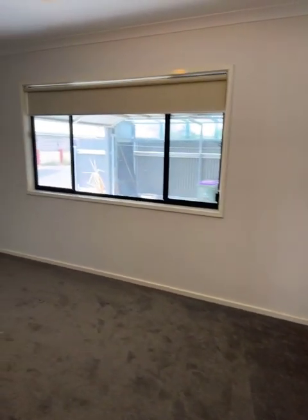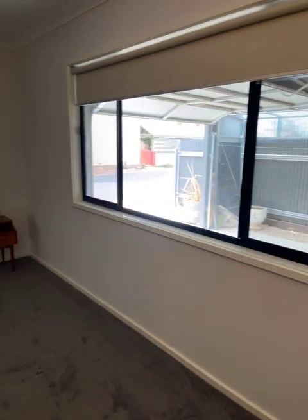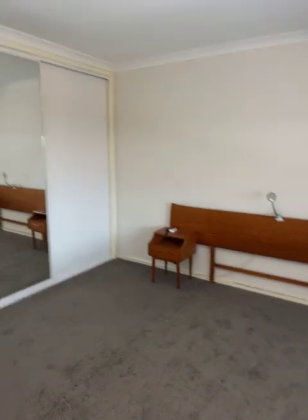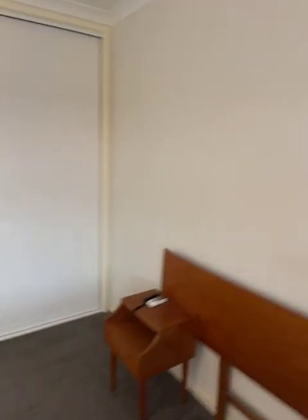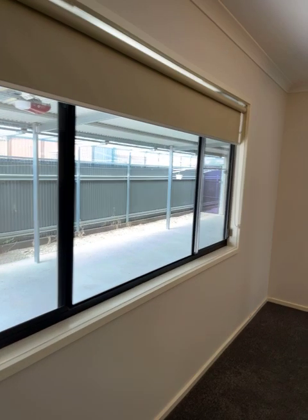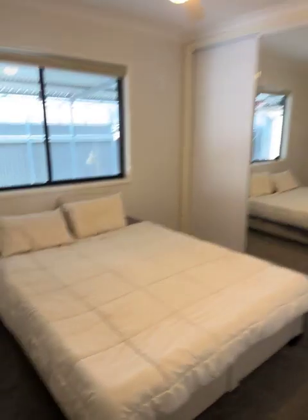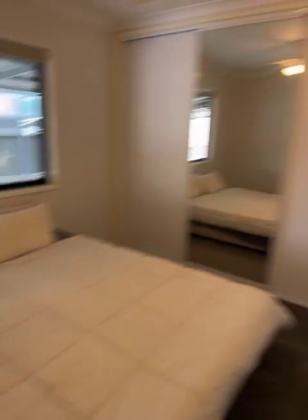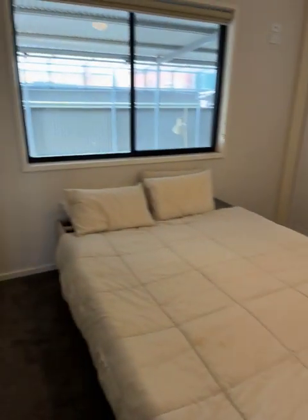Bedroom two is at the back of the house, the back left-hand corner. We've got built-in robes and a TV up there — this could even be the main bedroom as well. Around the corner to bedroom three — once again generous size, built-in robes, ceiling fan, lovely feel with the carpet underfoot.